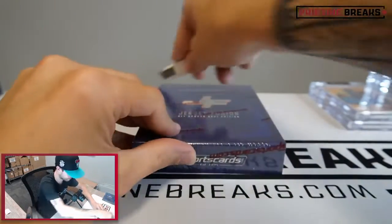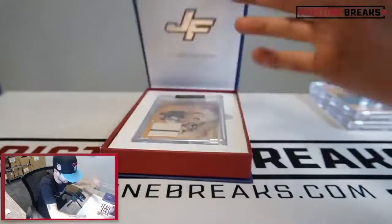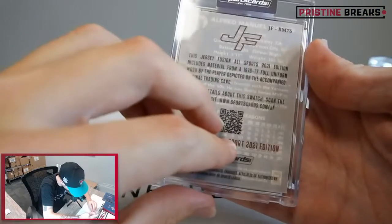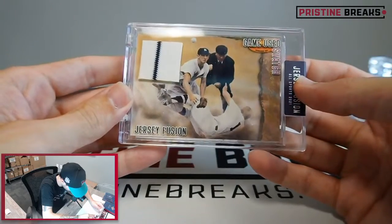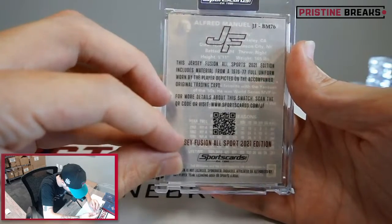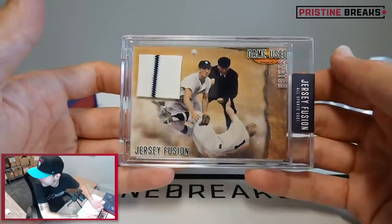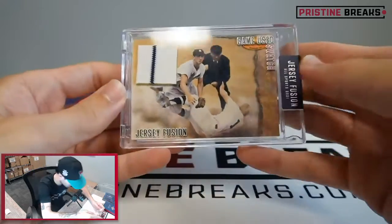Last three. Billy Martin - that's who that is. 1976-77 jersey worn by Billy Martin for the Yankees, that's kind of cool. We have not known that we pulled a Billy Martin out of here yet. Pretty sweet, cool looking card as well.